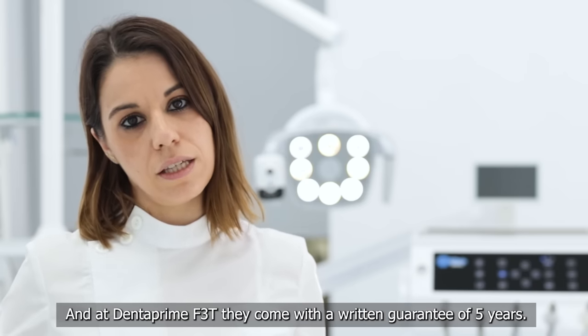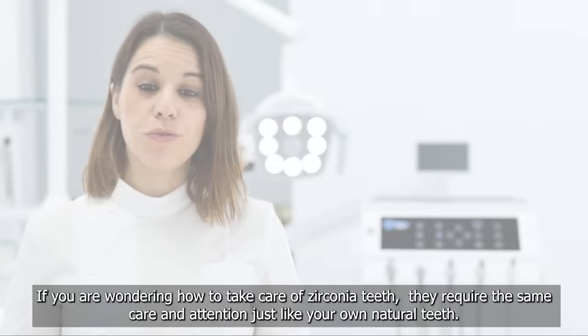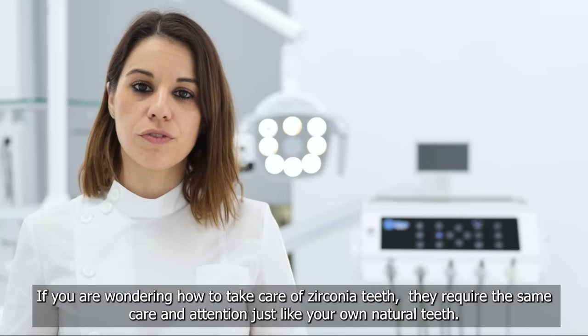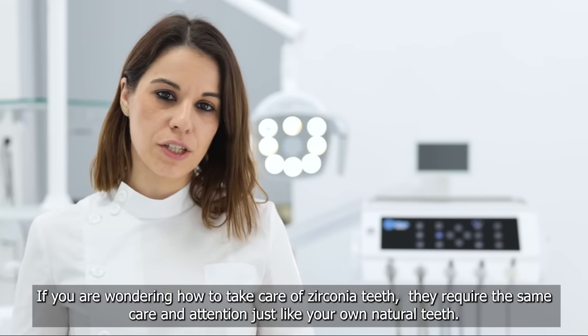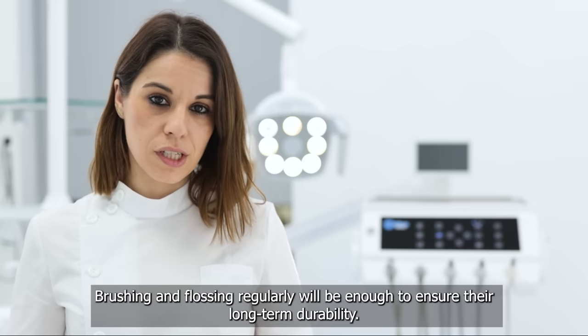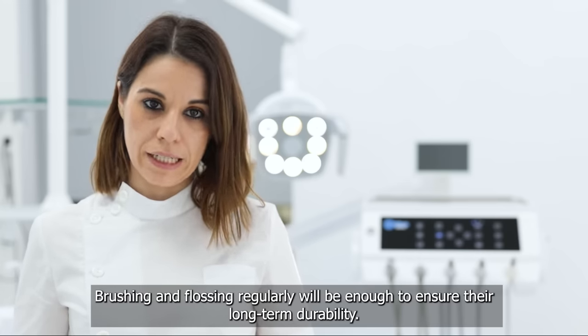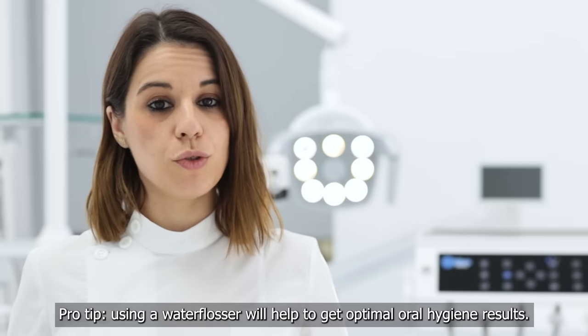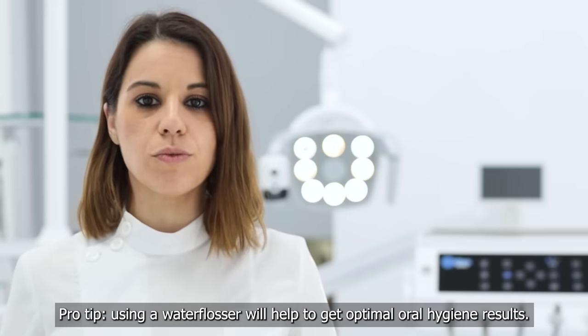And at DentaPrime F3T, they come with a written guarantee of 5 years. If you are wondering how to take care of zirconia teeth, they require the same care and attention just like your own natural teeth. Brushing and flossing regularly will be enough to ensure their long-term durability. Pro tip: using a water flosser will help to get optimal oral hygiene results.